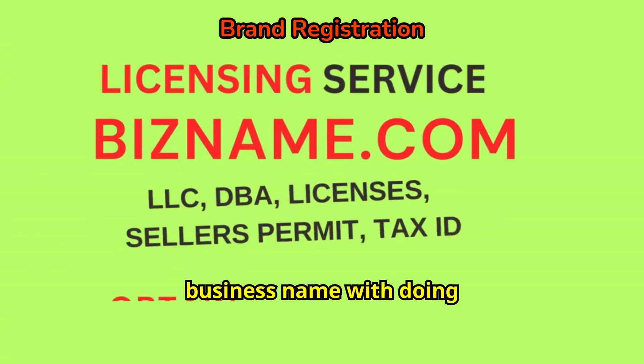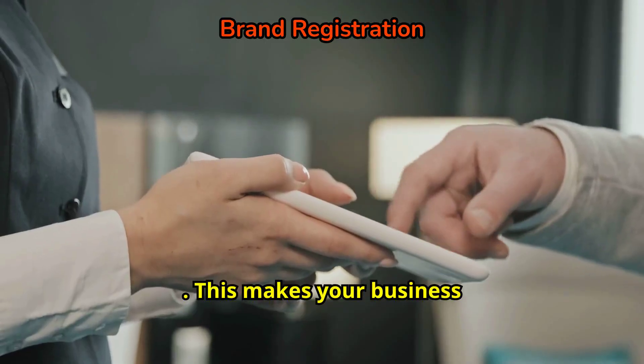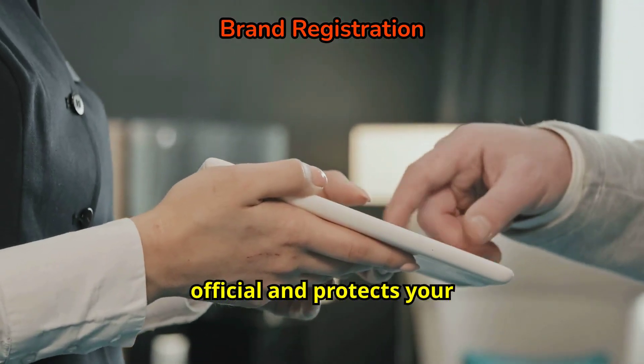You'll need to register your business name with a Doing Business As (DBA) Name Certificate — BizName.com can do it for you easily. This makes your business official and protects your brand.